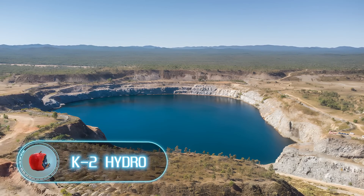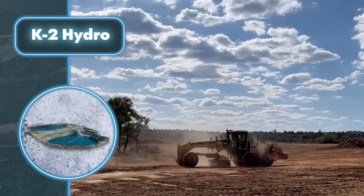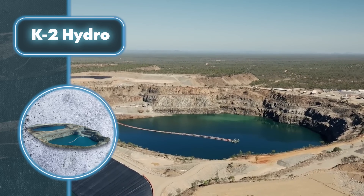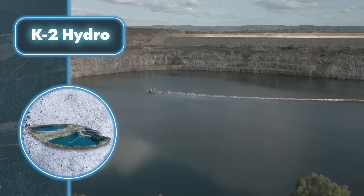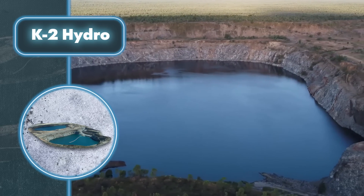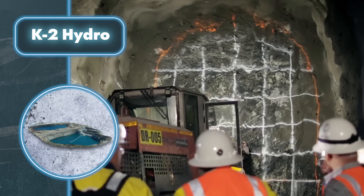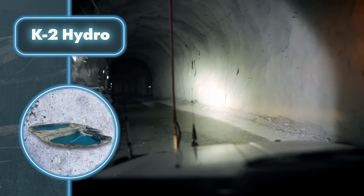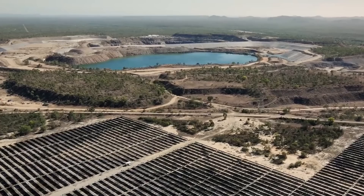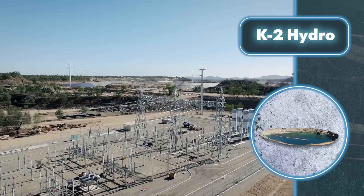Right now we're seeing more and more pump storage plants being built. Engineers aren't putting up walls on flat mountains anymore, but are trying to use what nature has already shaped or what's already been built by people — like the K2 Hydro Station. This is the first pump storage project in Australia in the last 40 years. Gen X Power decided to build a pump storage plant on the site of a historic gold mine in northern Queensland, which had been in operation for over 90 years before closing in 2001. Using pits already dug by humans, perfectly suited for creating water reservoirs, is a smart move — and cheaper than building walls on a bare mountain slope.